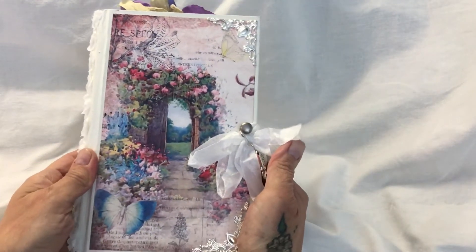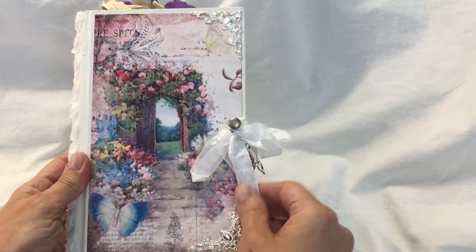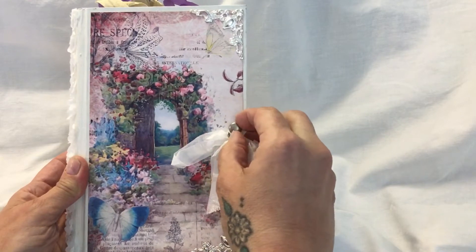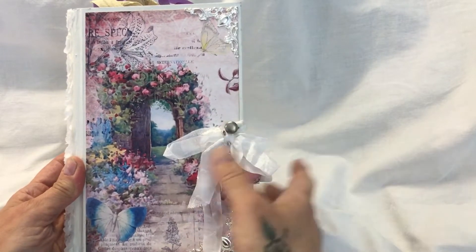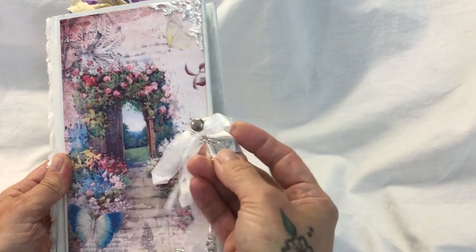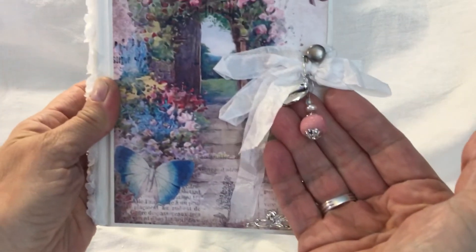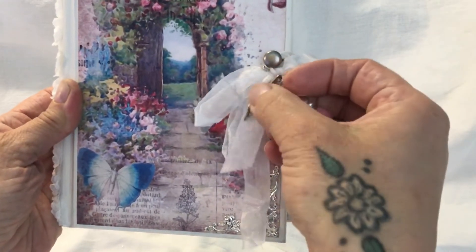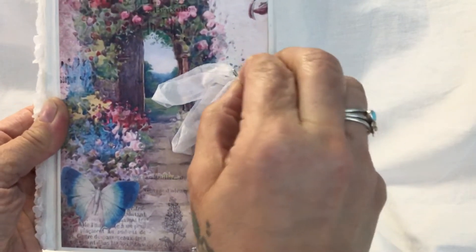And the picture on the front just reminds me of Fairyland, or Heaven in fact. It's gorgeous. And she's got metal book corners here and here. And there's a Tim Holtz - I think it's a Tim Holtz one - hitchpost. And then she's got this beautiful pink dangly bead, and this one that says Live Your Dream. And this is a fountain pen nib - absolutely gorgeous. And that's pinned on with a bulb pin.